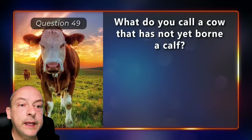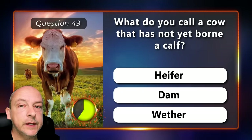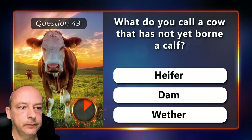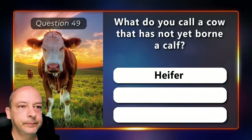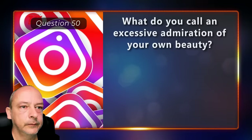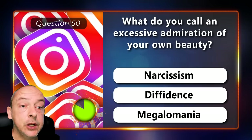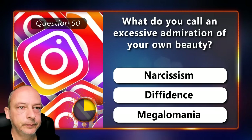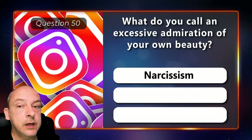What do you call a cow that has not yet born a calf — is it a heifer, a dam, or a wether? It's called a heifer. What do you call an excessive admiration of your own beauty — is it narcissism, dividends, or megalomania? The correct answer is narcissism.